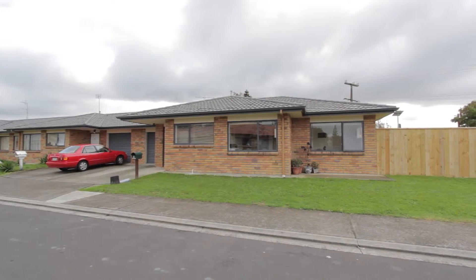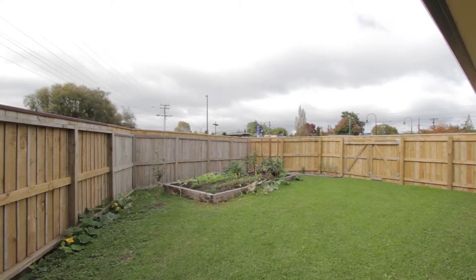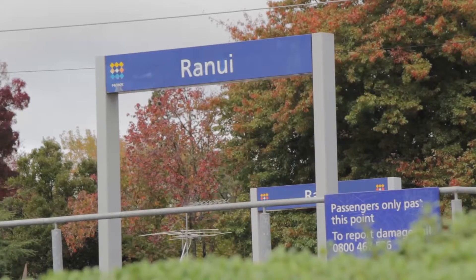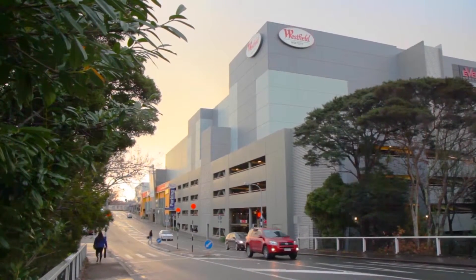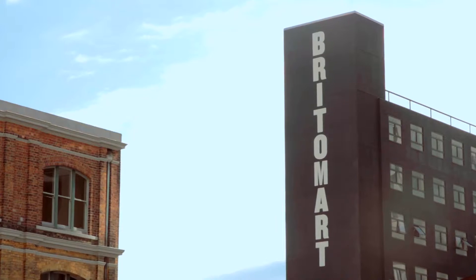One Carless Way is in a block of four. This being the end one has got one of the biggest garden areas to enjoy. From the home we can see the railway station and it's only a five minute journey through to the Henderson CBD, and it's approximately a 50 minute journey through to Britomart in the Auckland CBD.